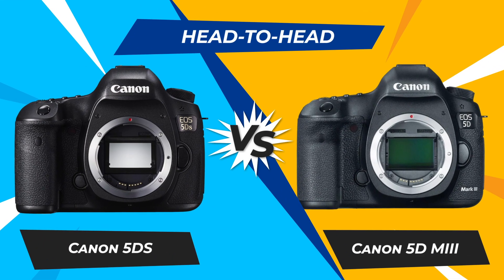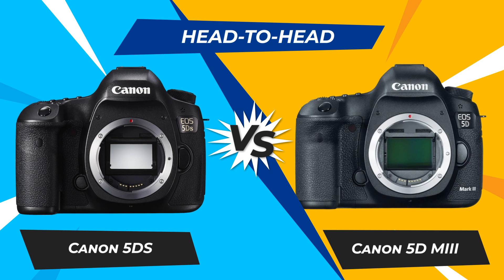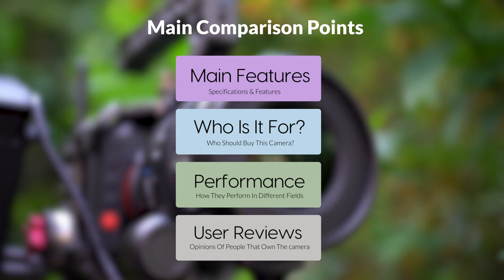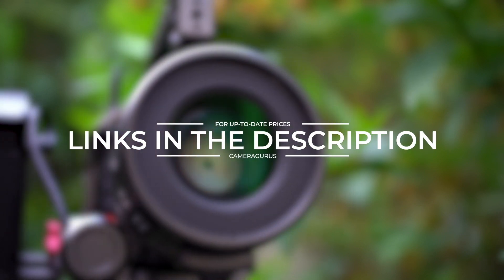Today we are going to compare two popular cameras, the Canon 5DS and Canon 5D Mark III. We are going to take a look at their features, who they are for, how they perform in various use cases, user experiences, and which one is the right one for you. Links to both of the cameras will be listed in the description below. Let's get started.